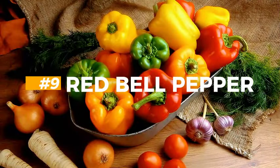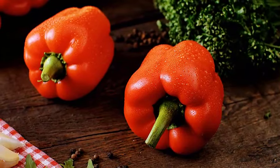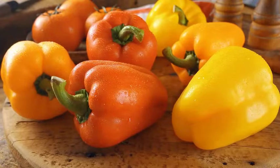9. Red bell peppers. Red bell peppers are low in potassium and high in vitamins A, C, and B6. All of this supports kidney health and lowers creatinine levels. Just make sure to add them to your food, as the benefits are seen as overwhelming.